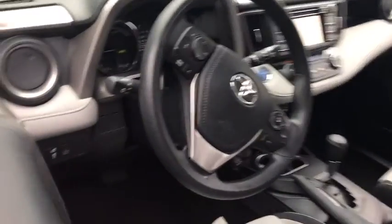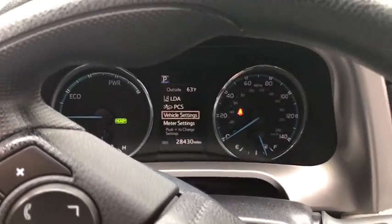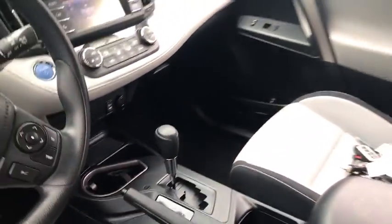Remote keyless entry, brake assist, overhead console, driver vanity mirror. This vehicle offers reliability and good looks at a great price. So come in and take a look.